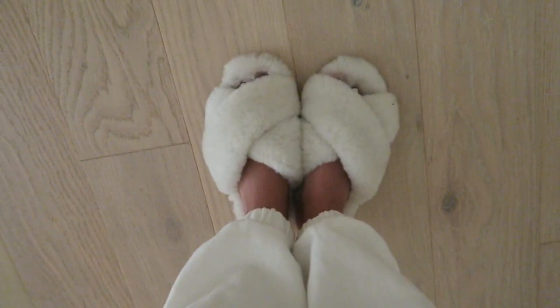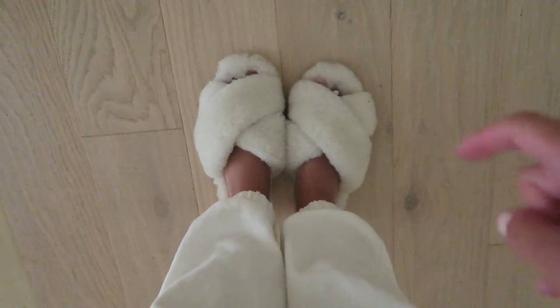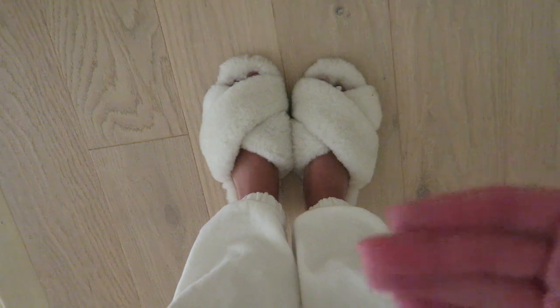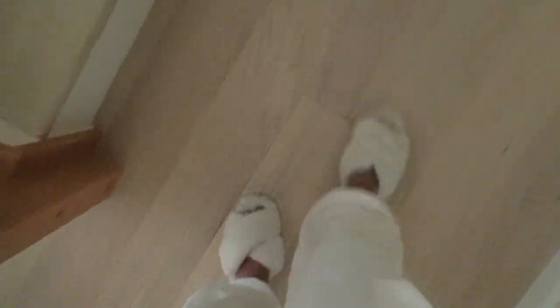That covers the first floor! While we're walking upstairs — these slippers are my absolute favorite. These ones are actually the overpriced Anthropologie version, but Amazon has an awesome dupe that I've bought for friends before. It comes in so many different colors.